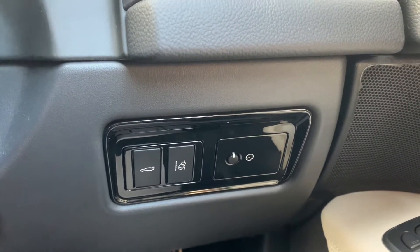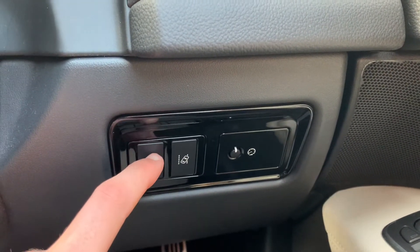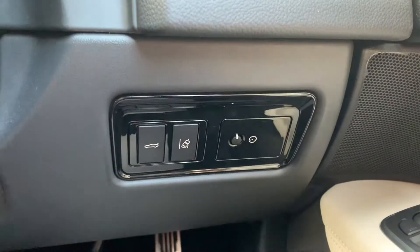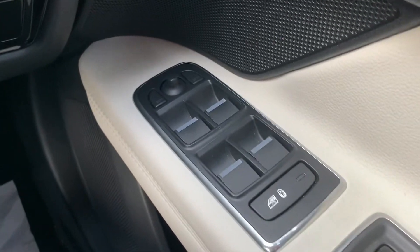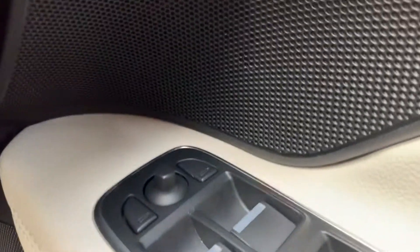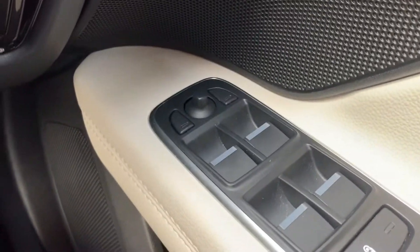Down to the right-hand side of the driver's seat you've got your boot release button just here, and lane assist which you can turn on or off just there. Also got a little dial to decide how light you want your display shown at night. You've got your electric windows as well as your child lock located just there, and also electrically adjustable mirrors.